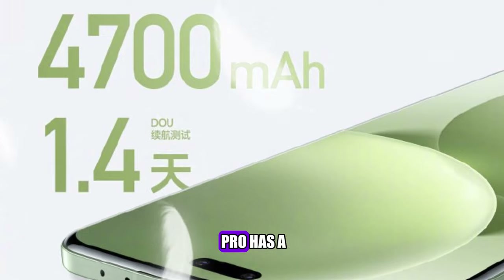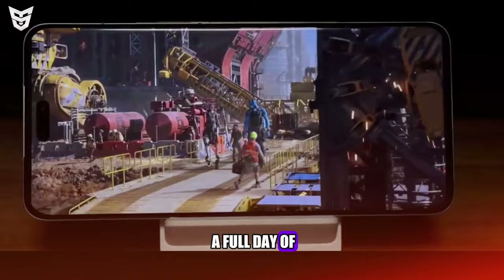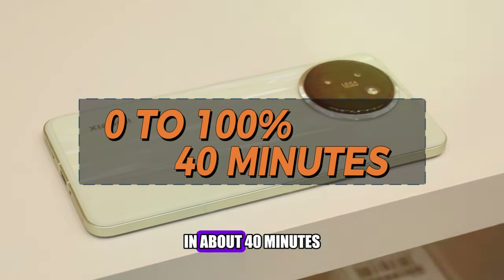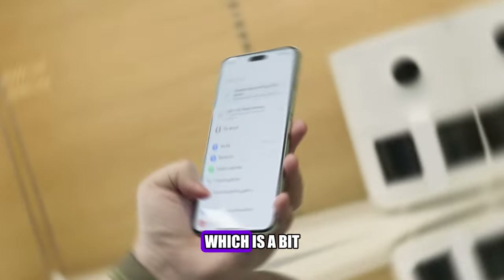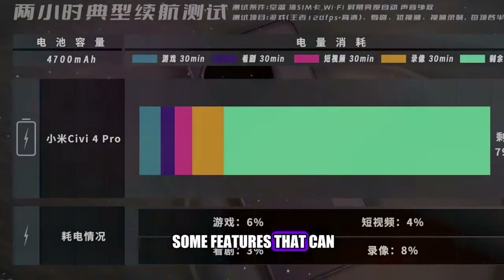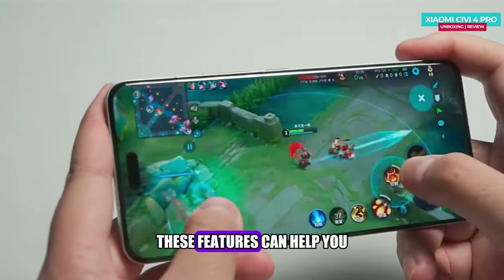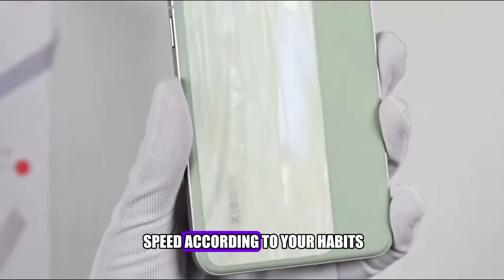The Xiaomi Civi 4 Pro has a 4700mAh battery, which can last for a full day of moderate to heavy use. The phone supports 67W wired fast charging, which can charge from 0 to 100% in about 40 minutes. It does not support wireless charging or reverse wireless charging, which is a bit of a letdown but not a deal-breaker. It also includes a power saving mode, battery health feature, and smart charging feature to help optimize battery life and adjust charging speed according to your habits.